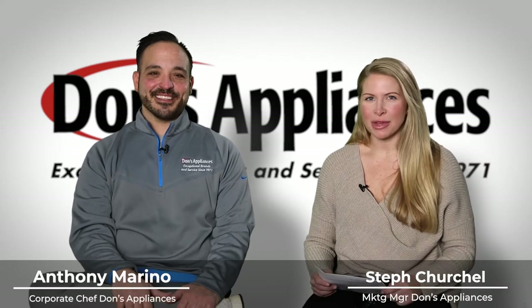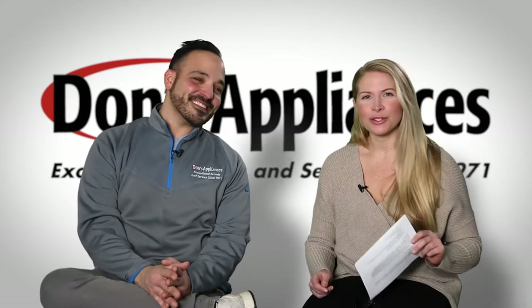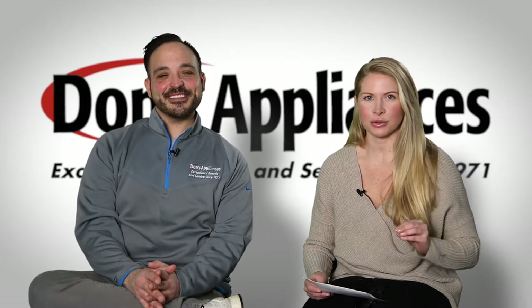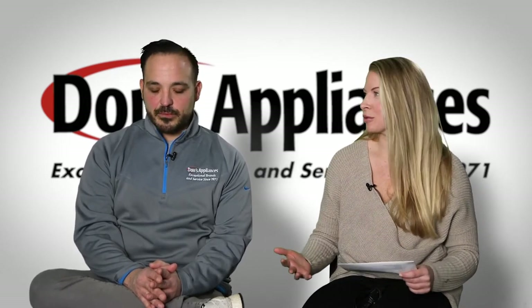I am Steph Churchill, the marketing manager of Dawn's Appliances, and I am here with Chef Anthony Marino. If you guys joined us in our last segment, we were talking about how to achieve the rotisserie taste when you don't have a rotisserie at home. Chef is now going to talk to us about some of his favorite foods to rotisserie.